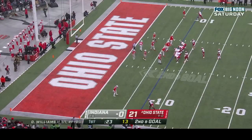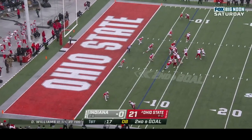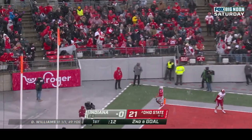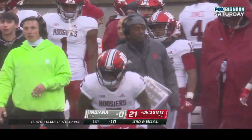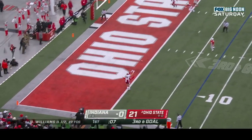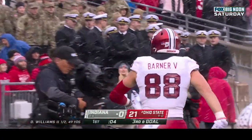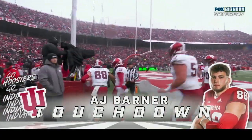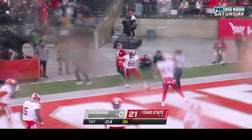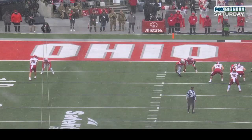Dexter Williams — 6'1", 200, redshirt sophomore from Macon, Georgia. Second and goal at the seven — Williams rolls out and he'll just get rid of it, throwing it out of the back of the end zone. Third down and goal at the eight — Williams floated it in the corner, caught! Touchdown AJ Barner! The big tight end at 6'6" hauls it down — Indiana on the board with a little juice now with Dexter Williams at QB.